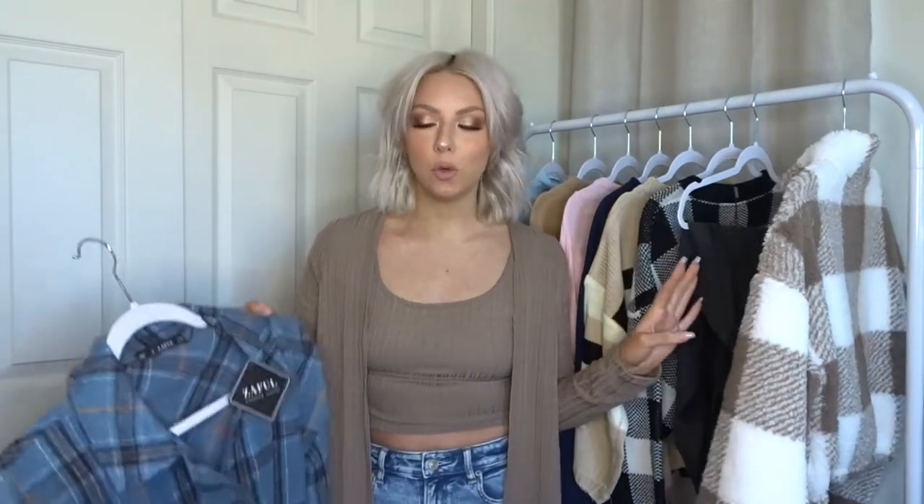Moving right into the next piece, and I think this would have to be my personal favorite out of everything I got — this beautiful shirt jacket. Right now shirt jackets are so in, and this one is just so beautiful. Words cannot describe how excited I am for this particular piece — look at these colors! So let's go ahead and throw this on. It's soft, almost like a really soft fleecy feel on the outside. The inside is not the same material but it's still very nice, and it feels like you'd be quite warm but not uncomfortably so.